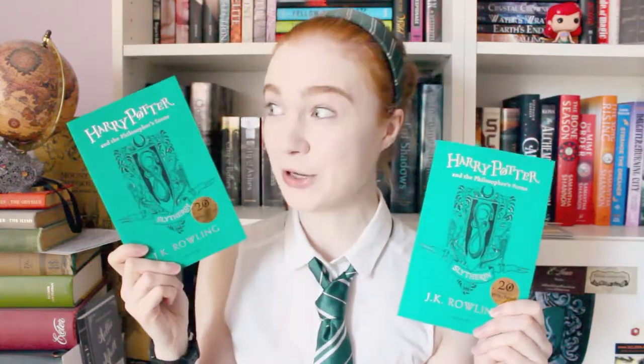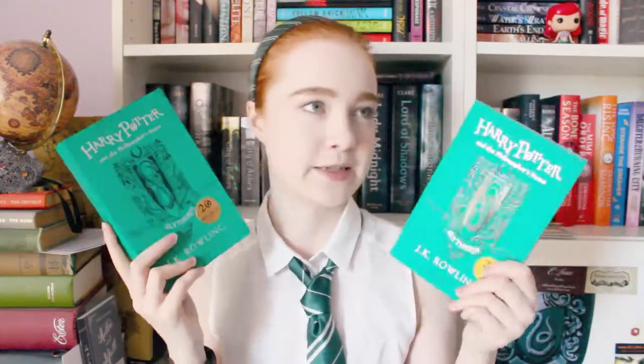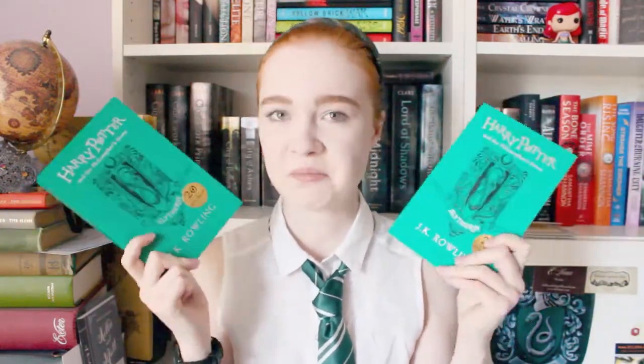As you probably saw from the thumbnail, I got one of the new Harry Potter and the Sorcerer's Stone House editions for the 20th anniversary. I got the Slytherin one, but I didn't just get one — I got two! I don't know if I'm going to do two of these. Maybe I'll cut one up and make a display out of it, or maybe I'll just keep both of them for funsies.